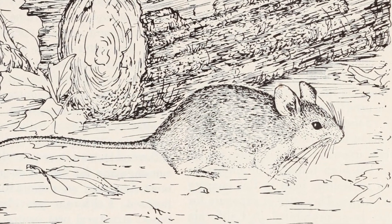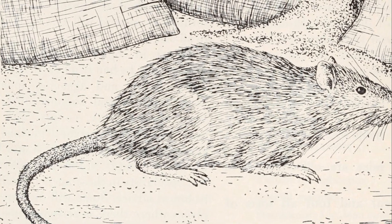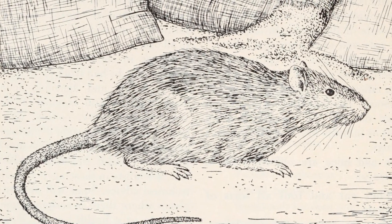These rats are quite the explorers, preferring to dwell on the ground level. They love burrowing and often create intricate tunnel systems in soil, under concrete and beneath garbage piles.